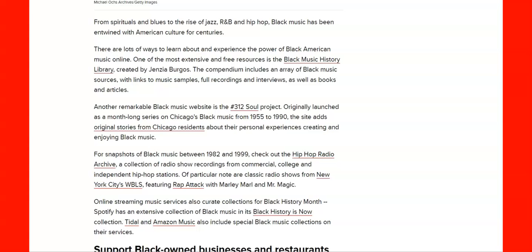Here are some other links you can click online. You've got 'Black History is Now,' you've got New York's WBLS featuring rapper tag with Marley Mall. There are still classic radio shows out here. Let's check that out and see what they were doing back then.